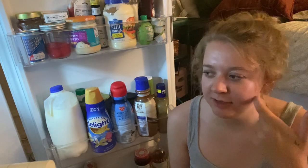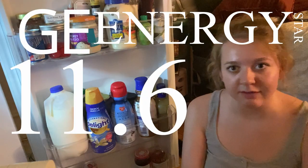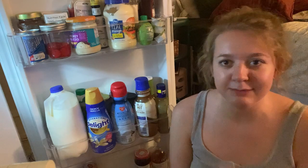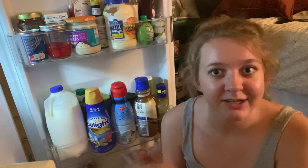Alright everybody, I'm here today to give you a quick little fridge tour. We're working with the GE Energy, so you can see my setup, and yeah, we'll just get right into it.